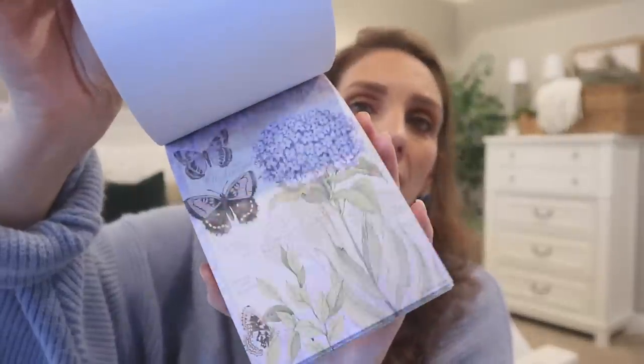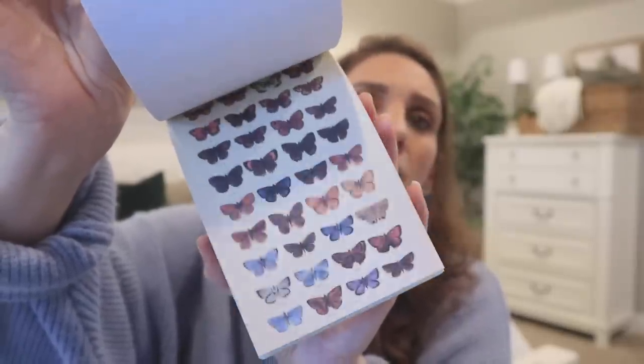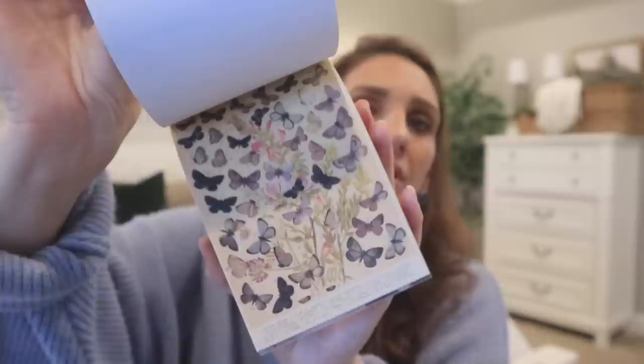Then I got little journals like this where they give you vintage paper inside. This is another one of those items where they send you what's random, so you don't get to pick — I really wish that wasn't the case. But this one with the butterflies is really pretty. They're all just little pages of vintage paper; they're not stickers, you just tear them out and use them however you want.